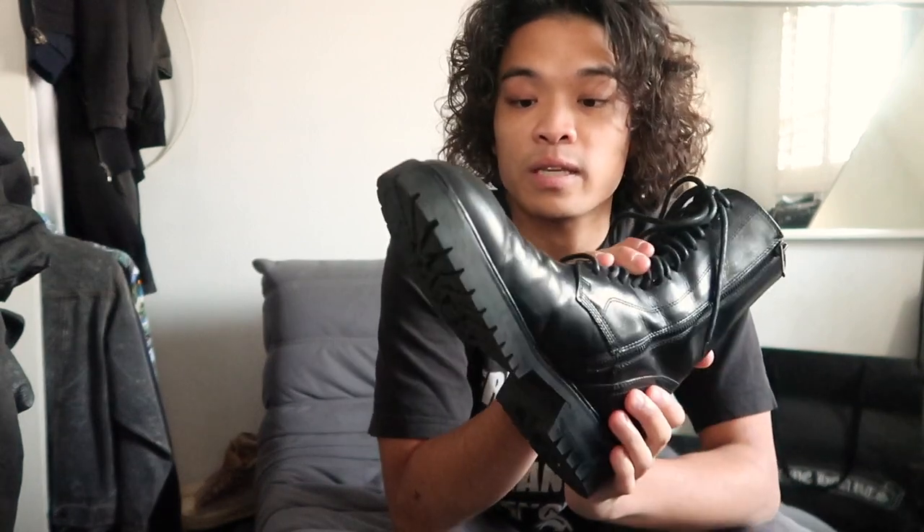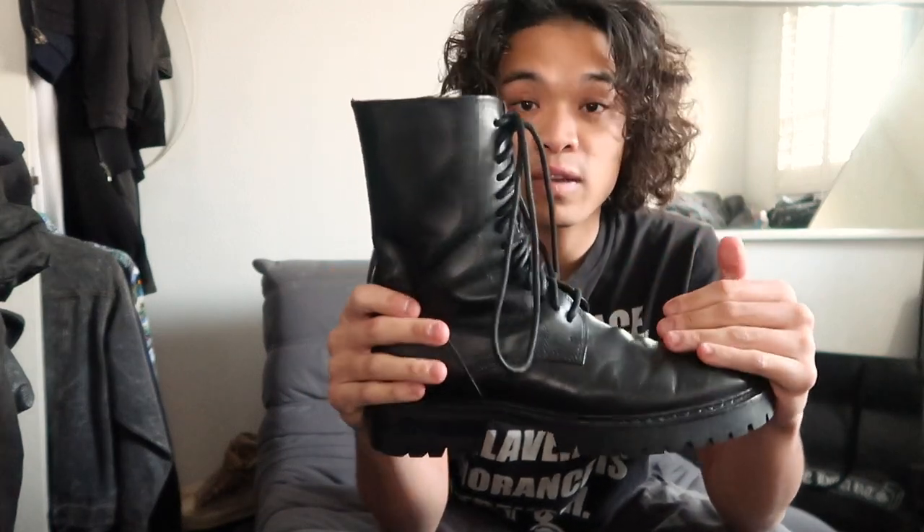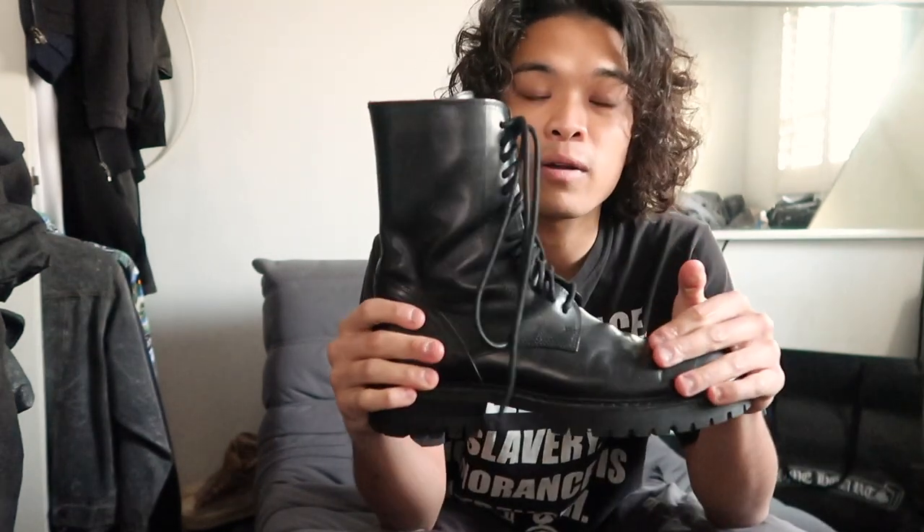The cool thing about these is they really look similar to the Guidi 995s or 795s, which is a pair I've been wanting for a while. So I'm really glad I got a pair of these and they're definitely going into the rotation. This next pair is going to be my favorite sneaker — the Margiela German Army Trainers, also known as the GATs.